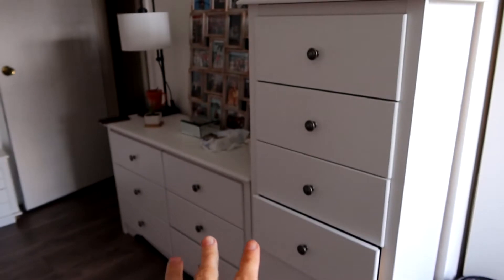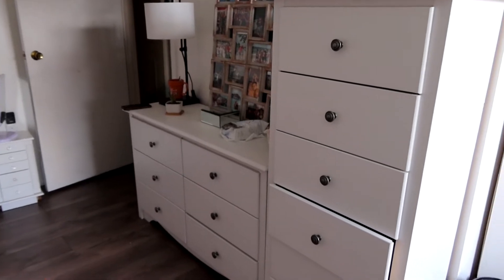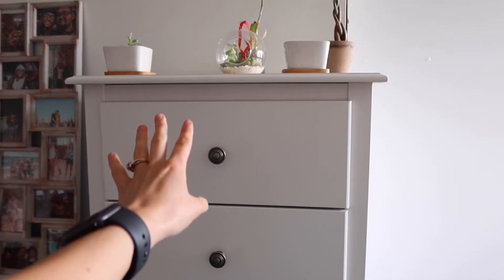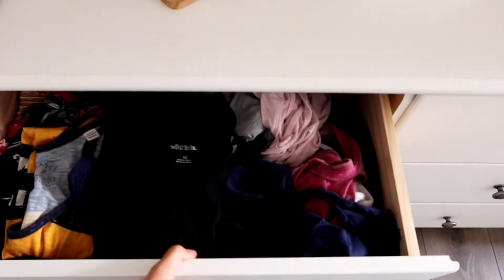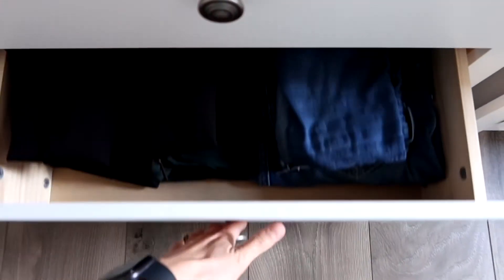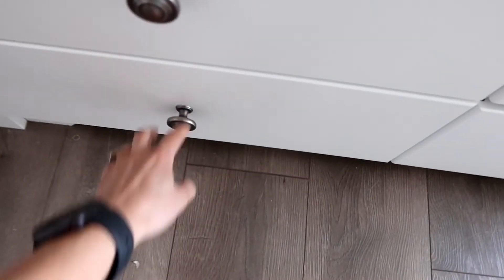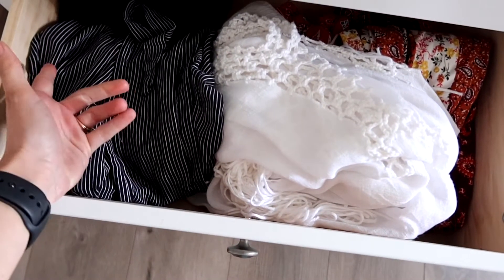First we're going to start with my dressers, just because I feel like it's a little bit easier — they're more organized and it might be quicker. In these drawers I have underwear, bras, socks, bathing suits, things like that. Over here I have tank tops, t-shirts, sweatpants, leggings, jeans, and then there's jean shorts over here and other pants. So this should be easy — we'll go through these drawers first.